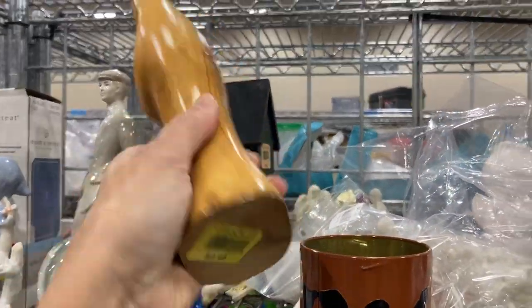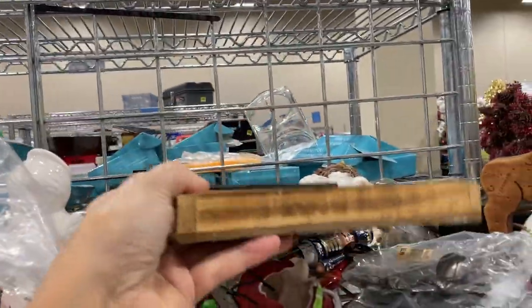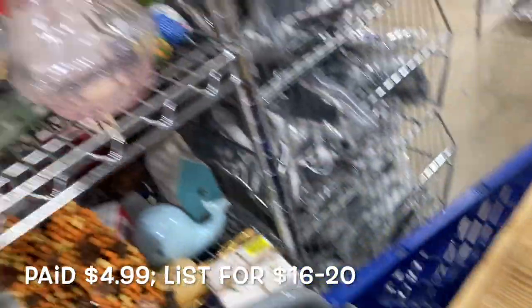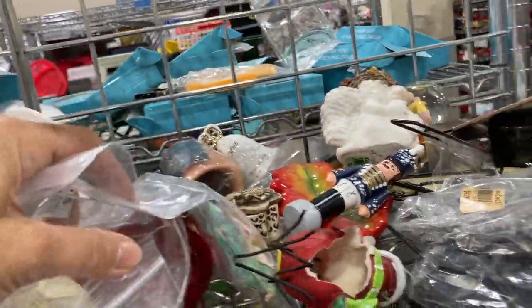Continuing on to look at figurines and tchotchkes, I noticed on the shelf this rustic industrial-looking cookbook stand — that kind of thing is right up my alley. So I decided I needed to take that with me, even though it's contemporary; I knew I was going to find a use for it.